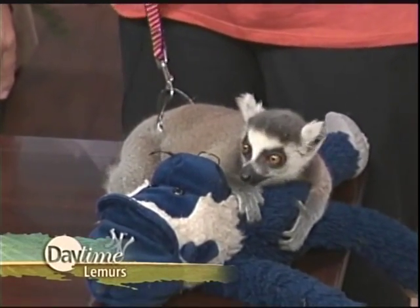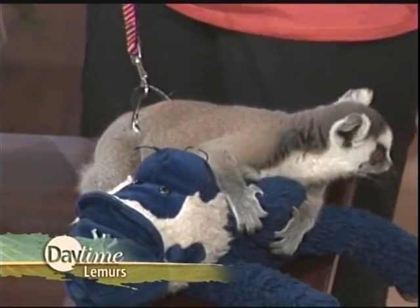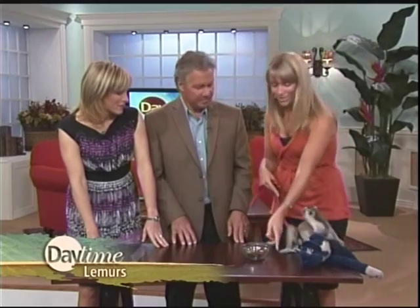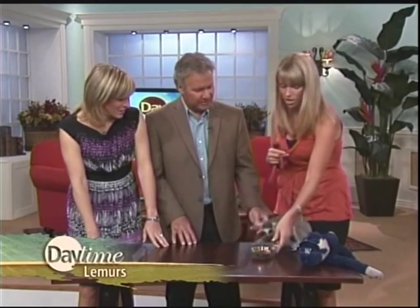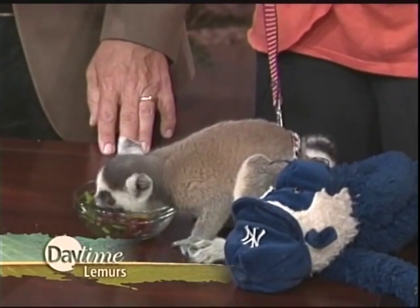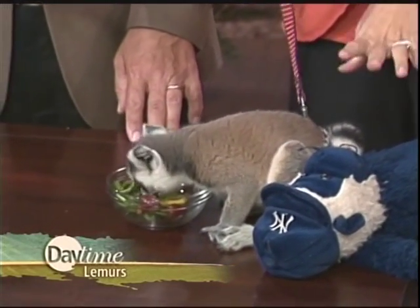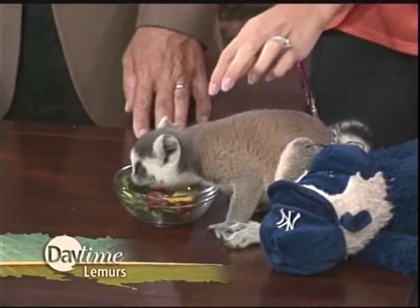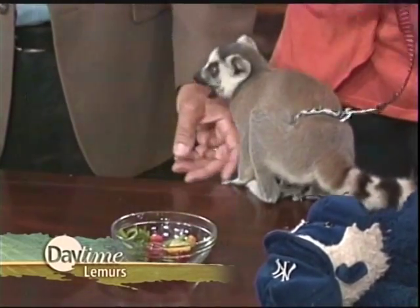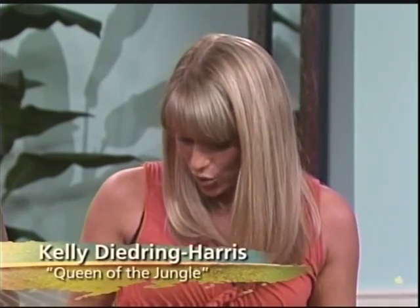They're omnivores, which means they eat pretty much everything, but they mostly stick to fruits. That's his favorite diet. The collar is actually in the best place to keep it. He was born at the primate sanctuary, and they're taking great care of him, and eventually he's going to go right back with his family.